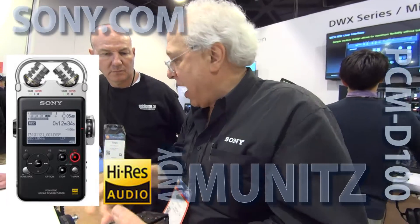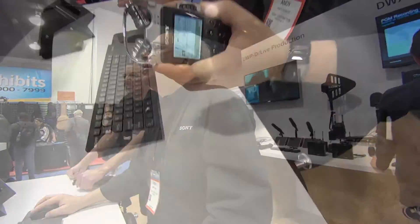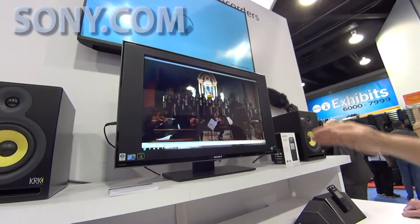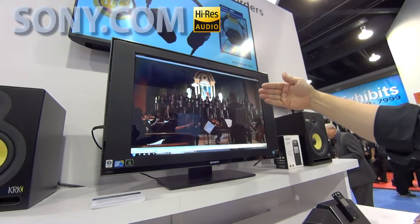The mics go to 35k, the recording format goes to 50k, the headphone amp goes to 50k, and our headphones here go from 5Hz to 80k. I'm going to play you now a recording I made with this unit at my daughter's Manhattan Girls Chorus concert. I had this unit up on a light stand, 5 feet behind the conductor.